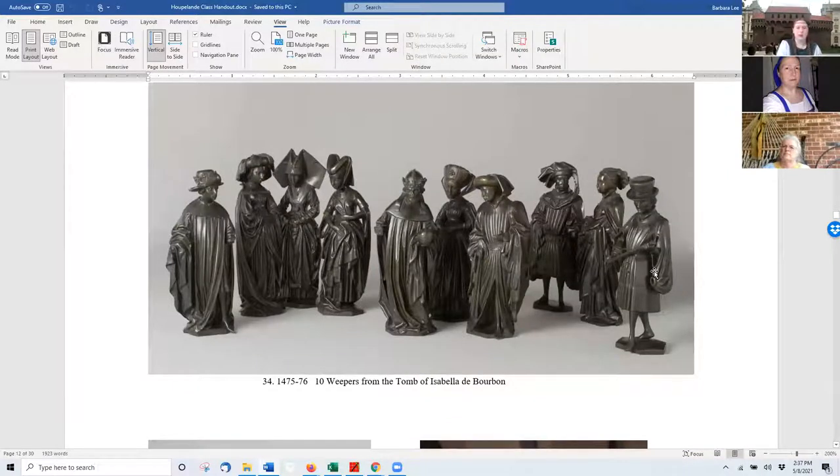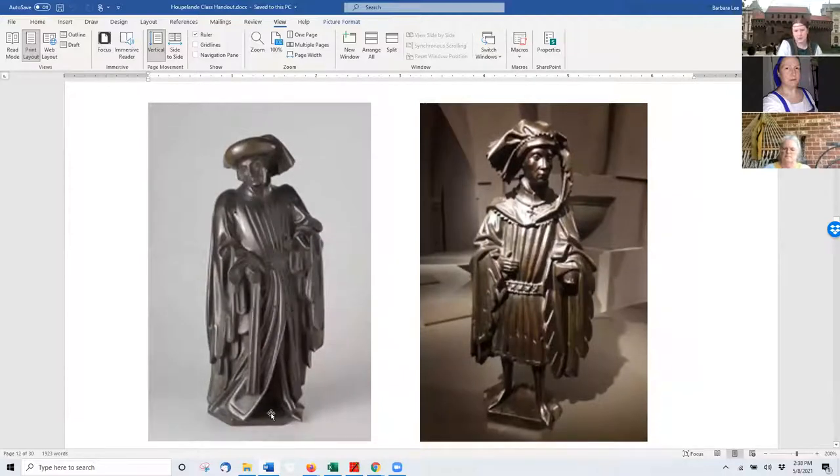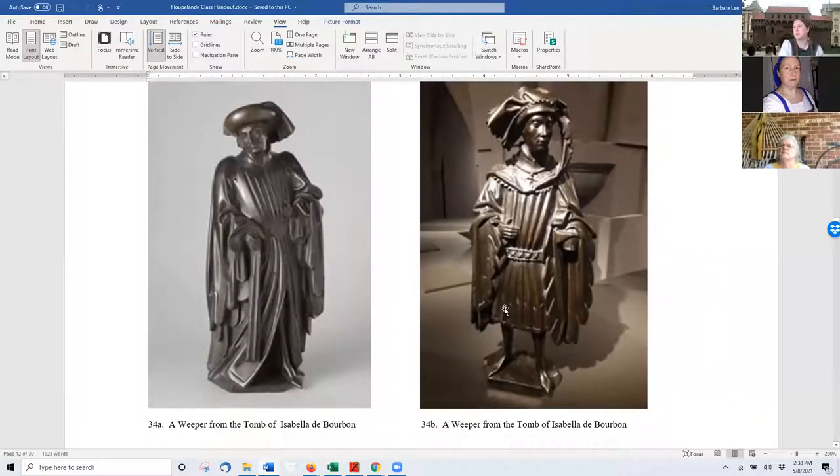I was so thrilled to find these — statues from Isabella de Bourbon's tomb. You see Burgundians here, and you see full hooplands here. You can see how the men like to cut their hooplands, or simple over-robes. One is cut up the front for ease of walking despite being extremely long. Another has more pleated work with fur lining the dagging at the bottom. You can see details of the belts they wore — men distinctly wore the belt much lower than women, sometimes so low you wonder how it stays on their hips.